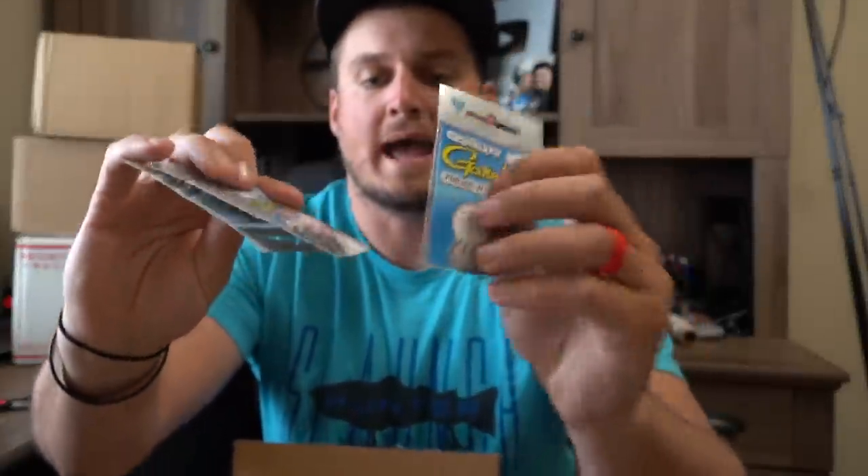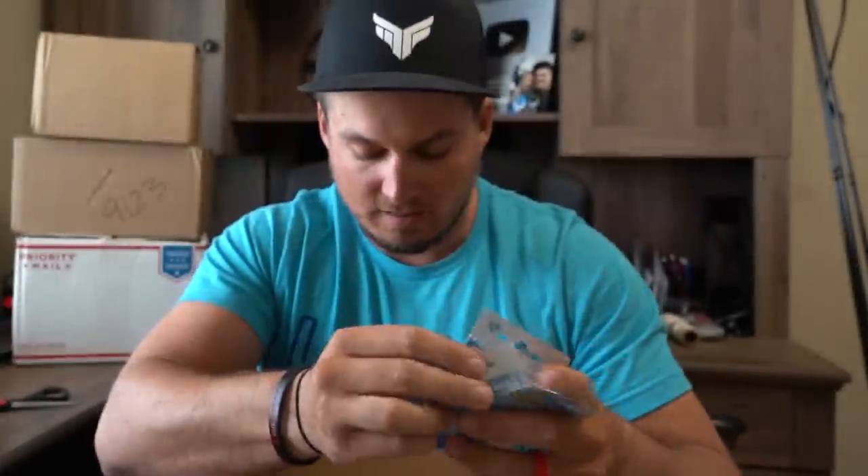Here's some not-as-exciting things — I got some hooks. I needed some new wacky hooks, these weedless wackies. They'll be good for Neko rigs and about everything else. Now let's get back into some more fire.